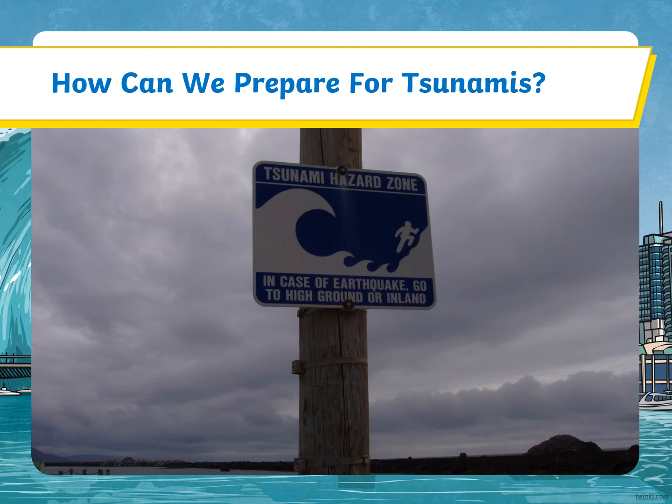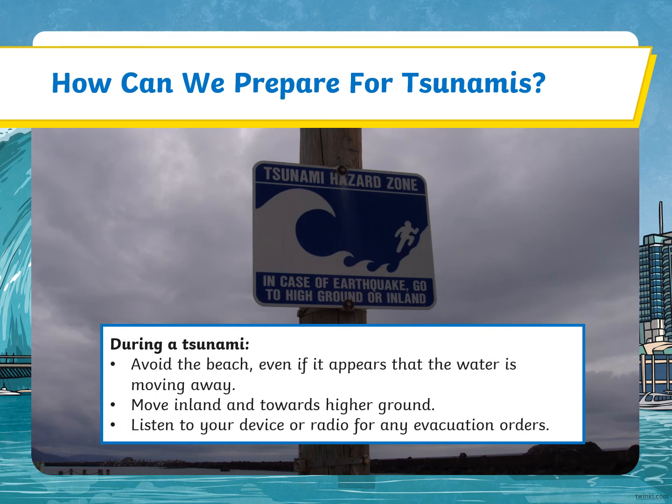Tsunami hazard zone: in case of earthquake, go to high ground or inland. During a tsunami, avoid the beach, even if it appears that the water is moving away. Move inland and towards higher ground, and listen to your device or radio for any evacuation orders.